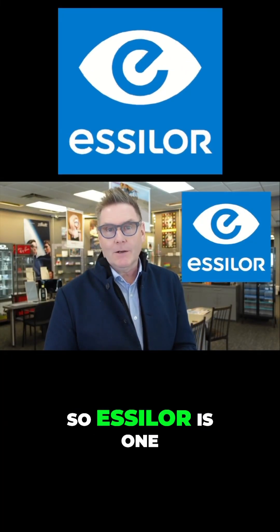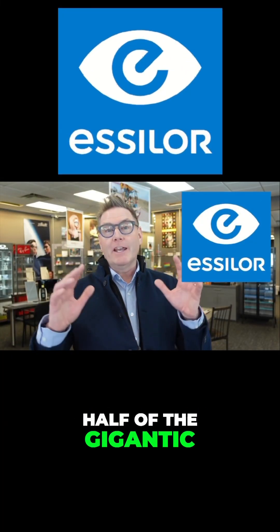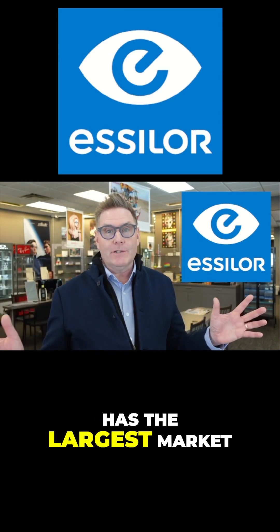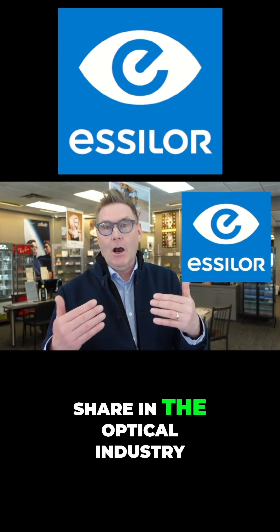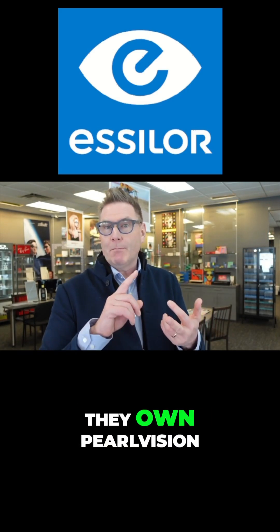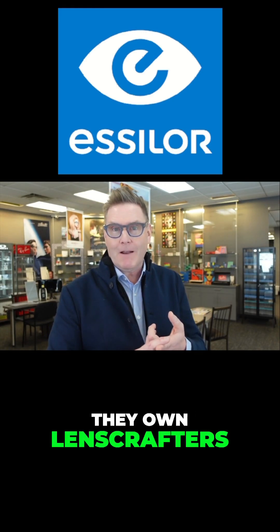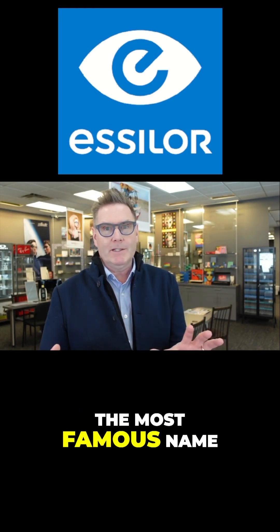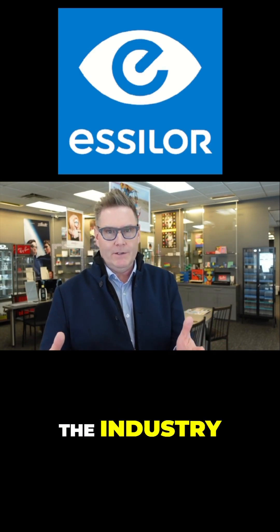Let's talk about Essilor. Essilor is one half of the gigantic Essilor-Luxottica group, which has the largest market share in the optical industry. They own Oakley, they own Ray-Ban, they own Pearle Vision, they own LensCrafters, they own Transitions, and they distribute some of the most famous name brands of spectacles in the industry.